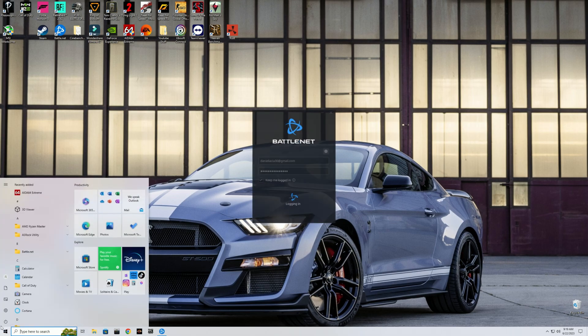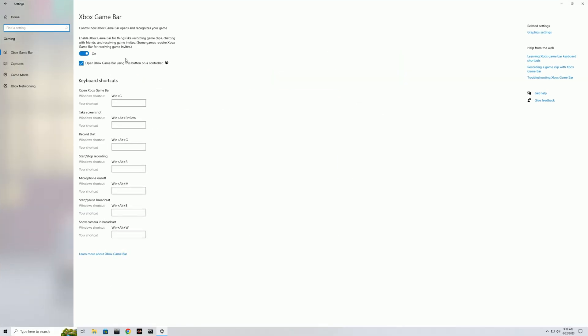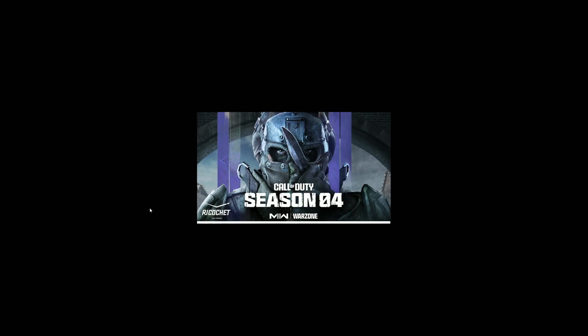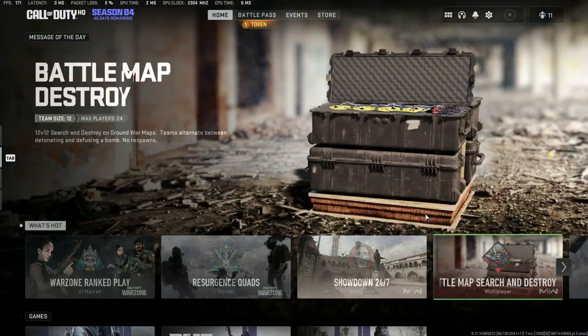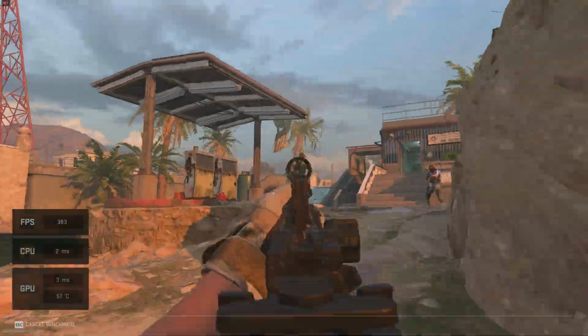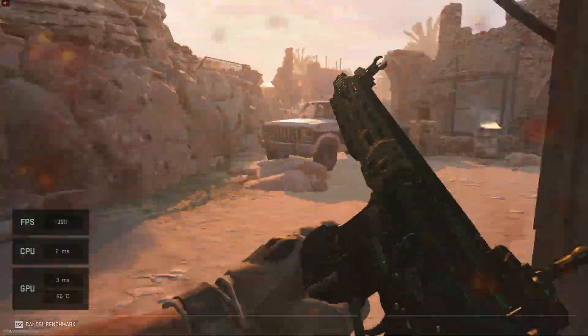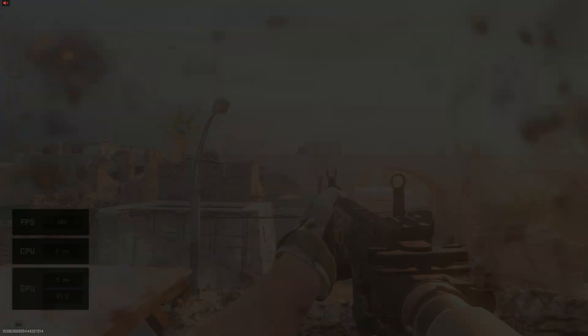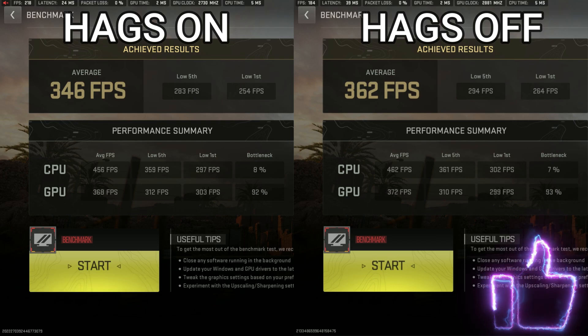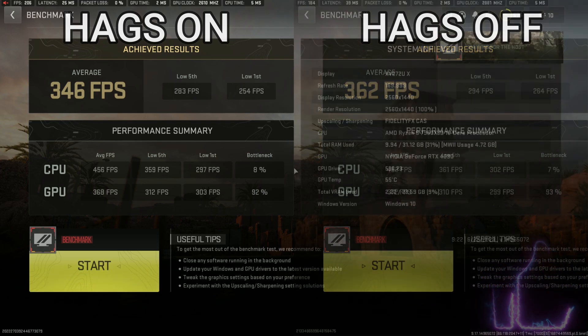I restarted the computer — that was a cut, just so you know — and now I'm going back into the gaming section to show that HAGS is indeed enabled. HAGS comes enabled by default in Windows 11, and given its nature of robbing CPU performance to help the GPU, it might not be ideal on Ryzen 7000 in Windows 11. HAGS is indeed significantly worse for Call of Duty — robbing CPU performance increases the CPU bottleneck, and HAGS off wins hands down.